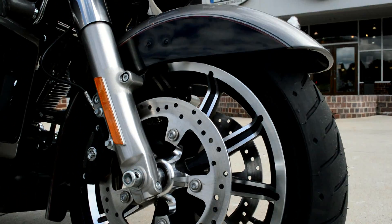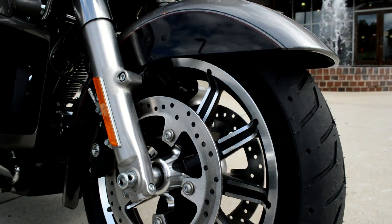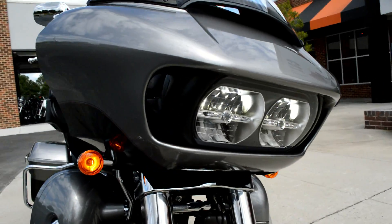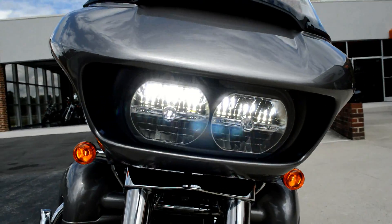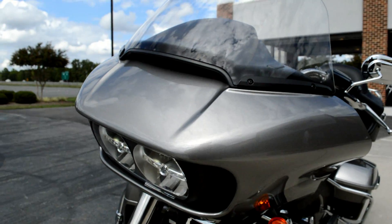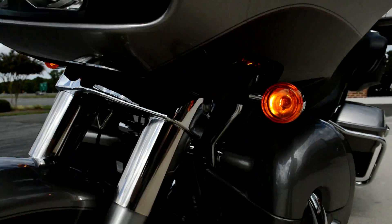Got the impeller mags, cast aluminum, with open floating rotors and that low-profile front fender to show off that tire and rim. Got the dual headlights on the shark nose fairing with the triple stream air vent — lots of ways you can cool off with this bike.